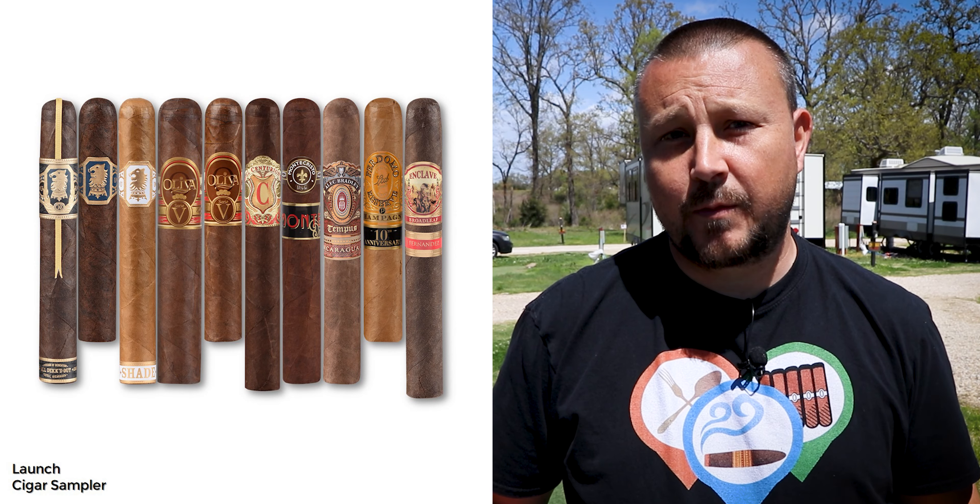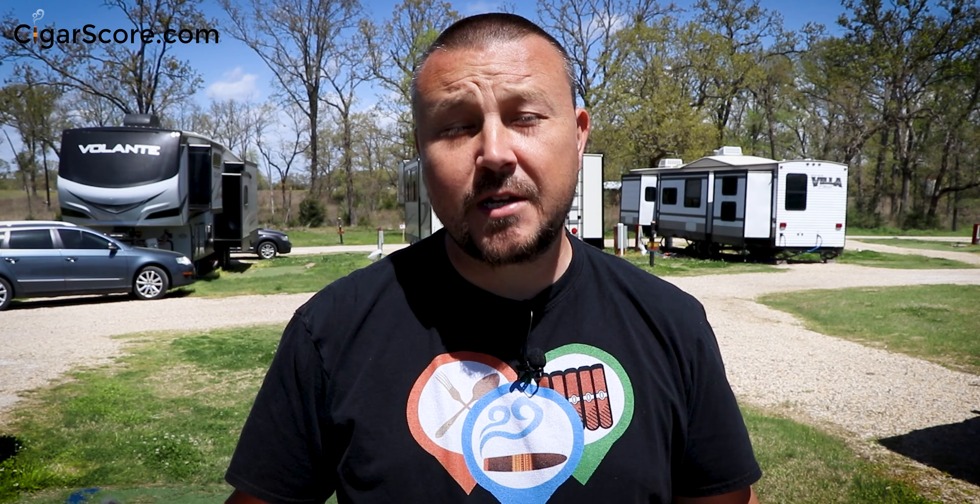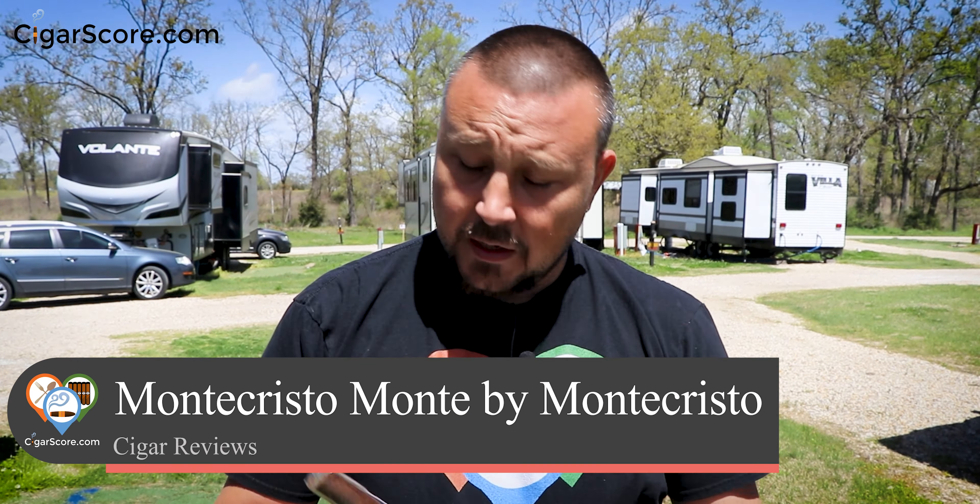Today's cigar is one that we sold in our very first sampler pack called the Launch Sampler — it was 10 cigars, and they're still available by the way. It has 10 premium cigars and it's a great sample of different sizes, different blends, different brands, all that kind of stuff. Included in that sampler is the Monte by Montecristo, and this one is a Toro.